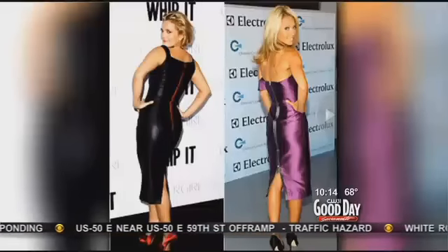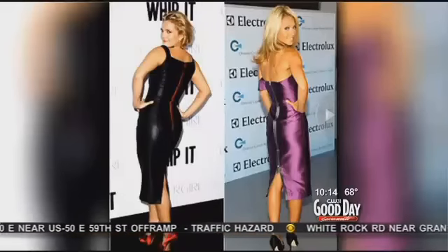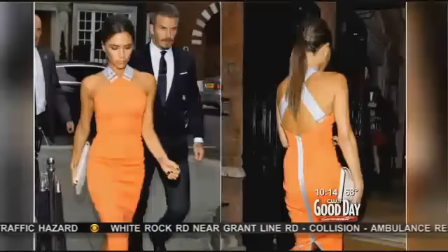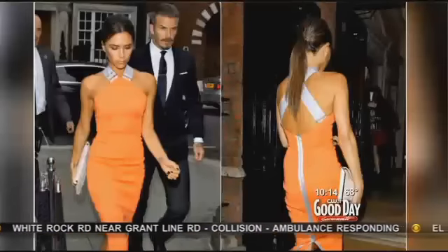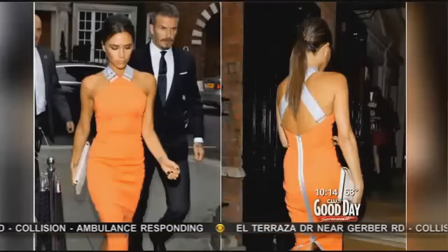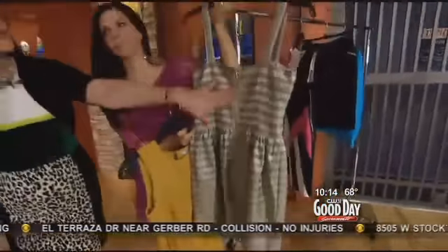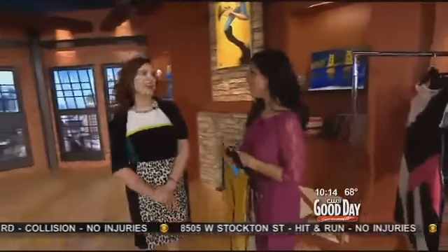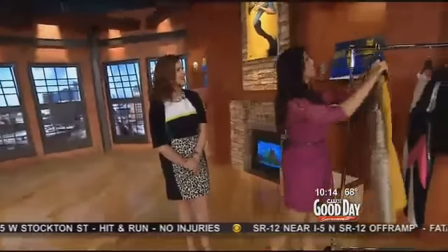Now we're looking at Kelly Ripa — just everybody is loving to see the actual zipper on the clothes. You brought in this dress right here, just to show you how you can even change the color. This is a gold zipper — it's a great fashion statement. So you don't have to add a lot of statement pieces because you have the zipper. We have a couple of models to show how we can celebrate the zipper after 100 years and show off the new zipper trend.